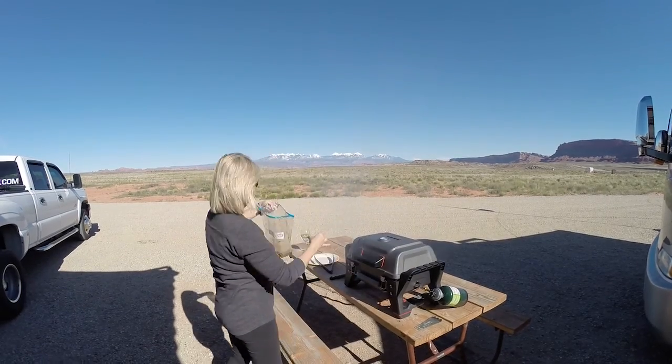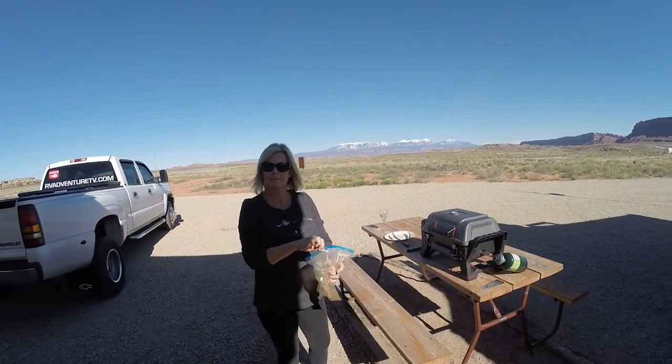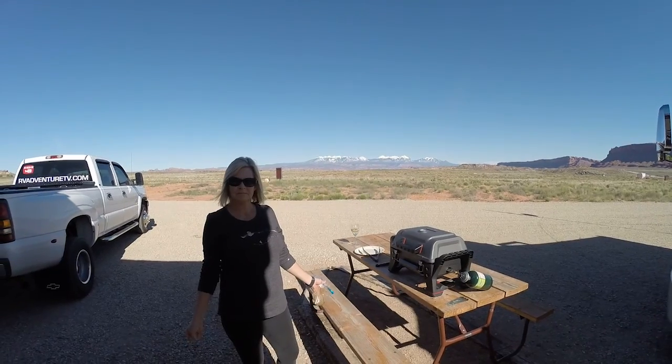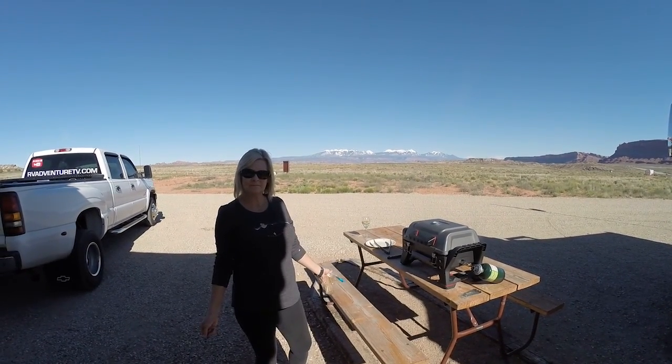Check us out on Facebook at RVAventureTV. Kim has been posting up some beautiful pictures on there. So check us out there and comment. There will also be some surprise videos on the Facebook of something that you won't see on YouTube.